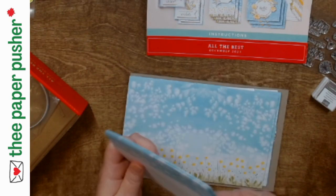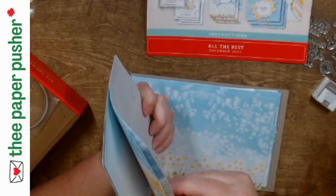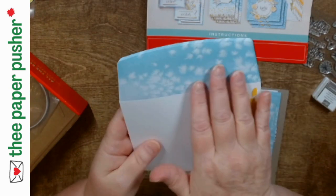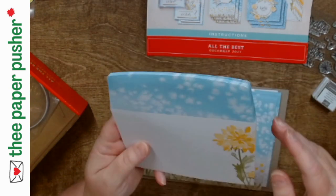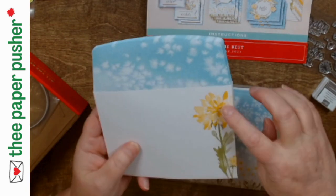You guys, these are just the envelopes — look how gorgeous they are! One, two, three — one, two, three. Yep, they're all the same. This little 'make a wish' below the dandelion fluff — I love it. As much as I'm not a fan of the dandelion itself, I do like the dandelion images.